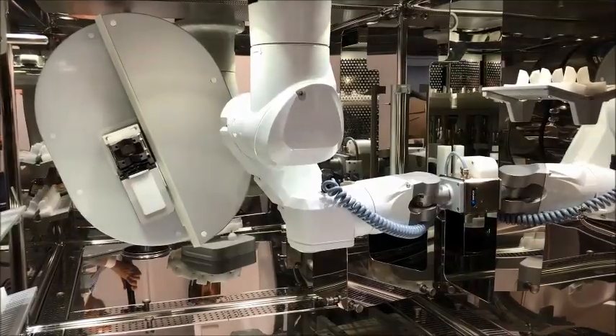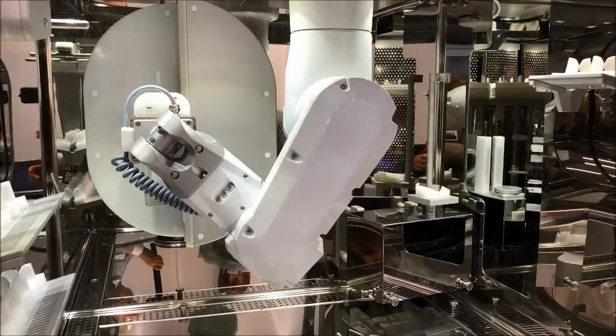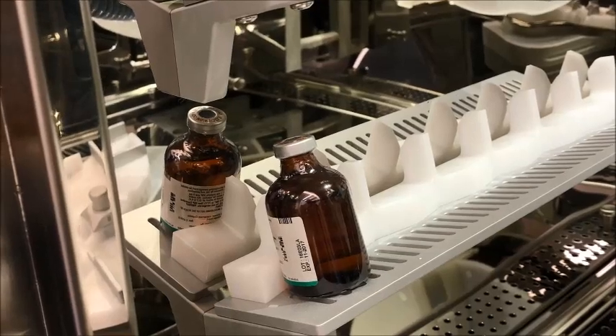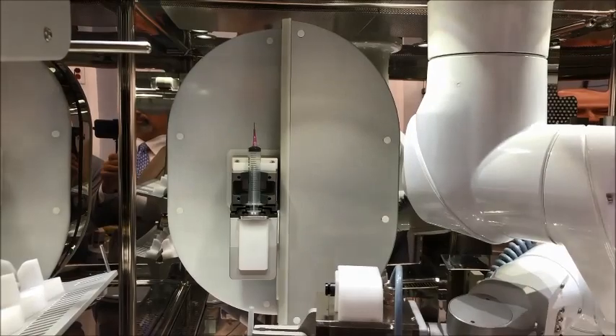It's minimizing the amount of times our pharmacy technicians are having to manipulate hazardous drugs. With the robot, you have a system that's mixing and manipulating the drugs, minimizing the exposure that our pharmacy technicians have to hazardous medications.